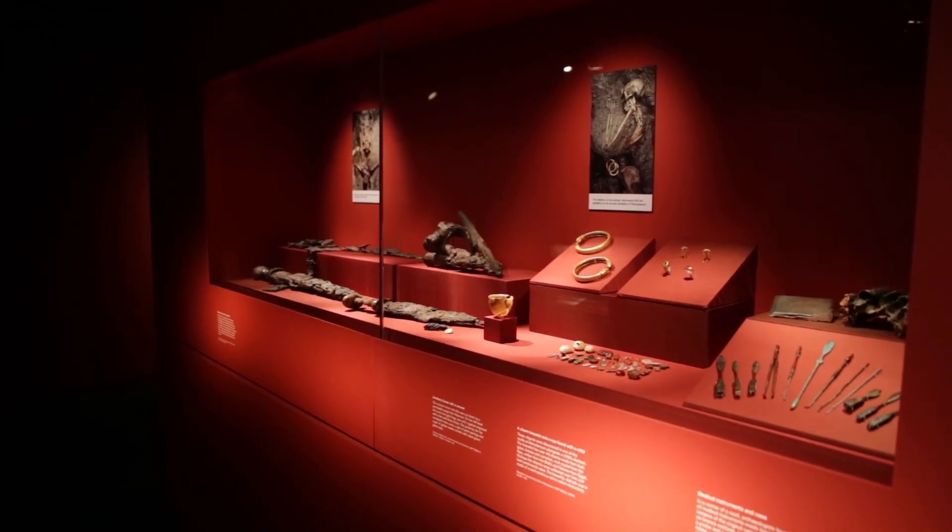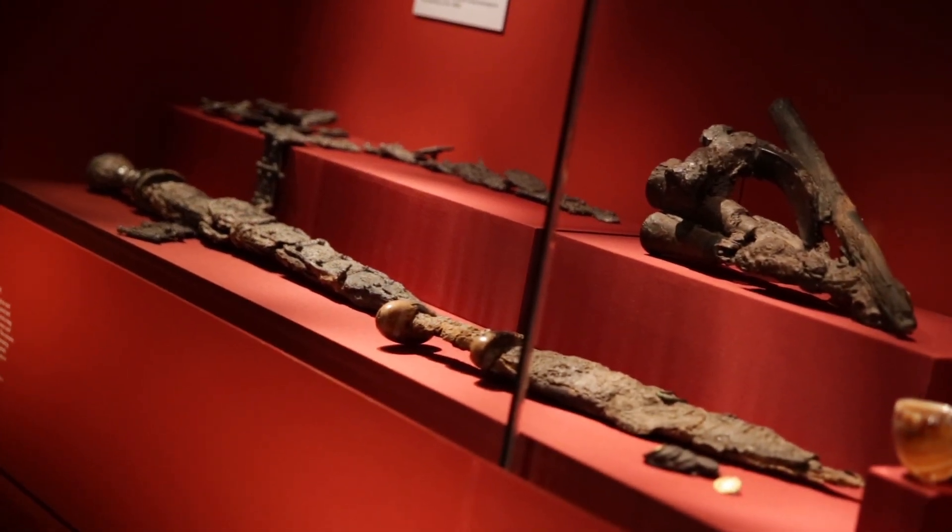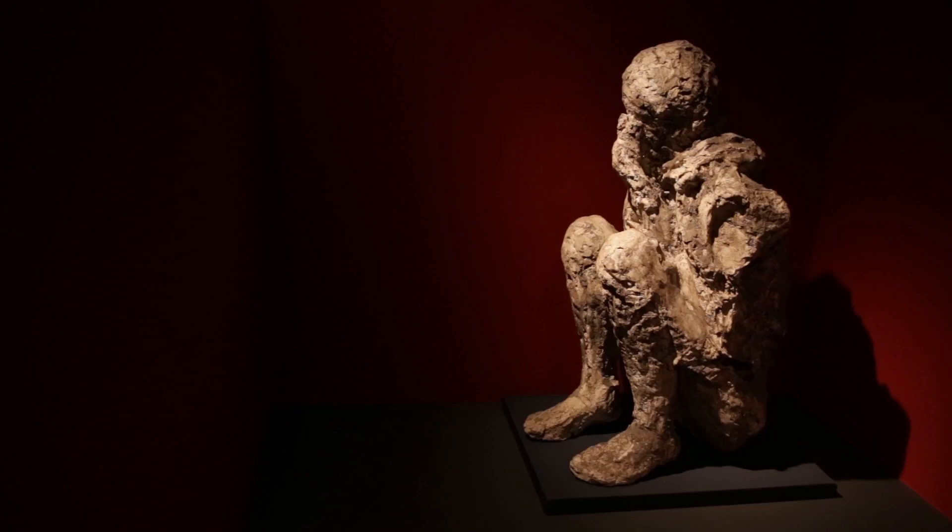I've just seen Life and Death in Pompeii and Herculaneum at the British Museum. I'm actually still in the exhibition now, and I think it's essential that you see this show too, because it's marvellous. It's full of fantastic loans, many of them unseen in Britain before, which have come from Naples, the famous archaeological museum there.